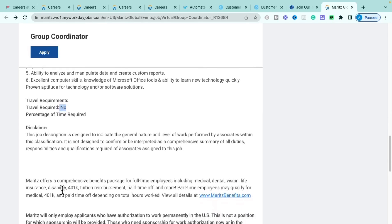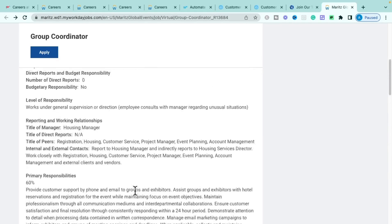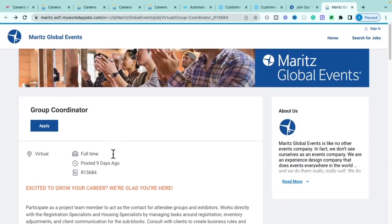As a full-time employee with Maritz Global Events, you'll be eligible for medical, dental, vision, life insurance, disability, 401k, tuition reimbursement, paid time off, and more. If you're interested in the Group Coordinator role with Maritz Global Events, get over and apply.